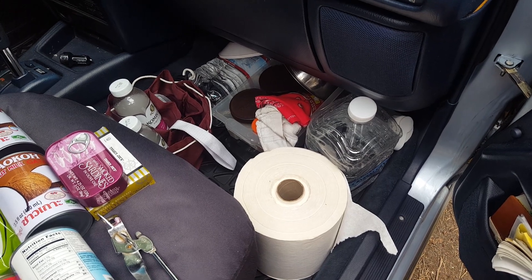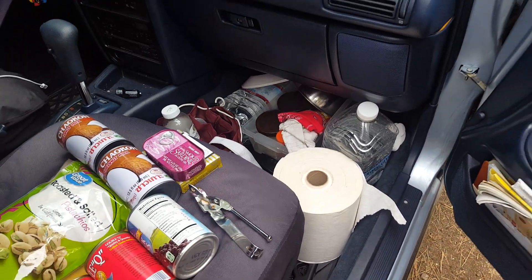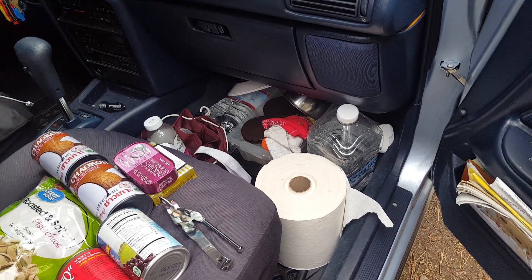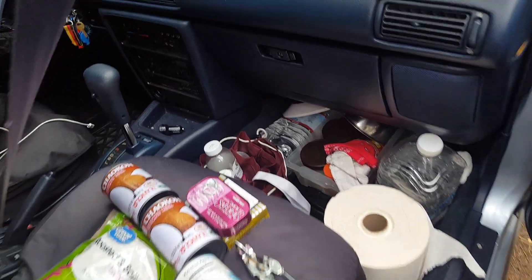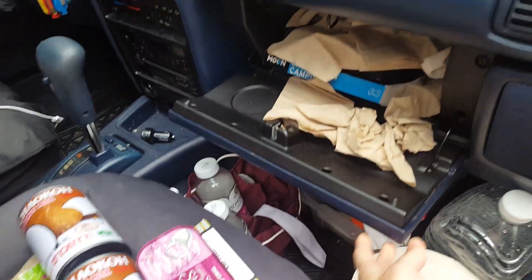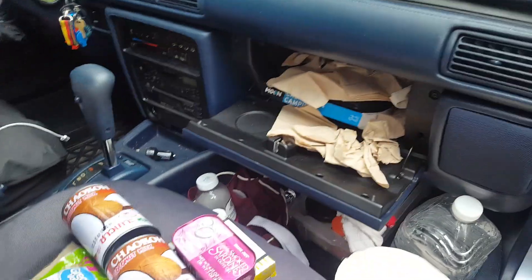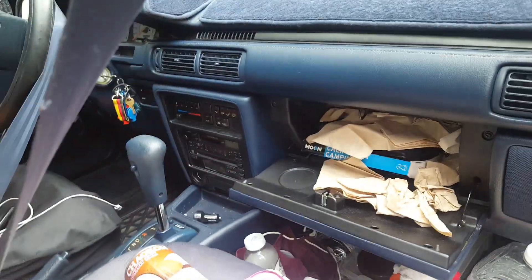I have this big roll of paper towels — something my dad had in his basement, so I'm just going to use it up. It gets used as toilet paper, hand washer, and car cleaner — everything. The glove box has more paper towels that were in the car for years from Taco Bell, plus maps and whatnot.